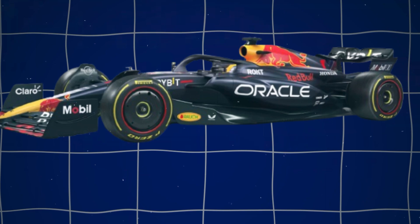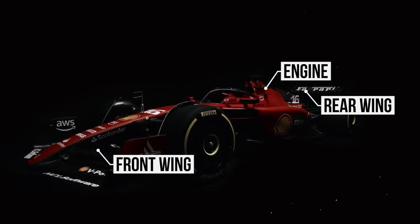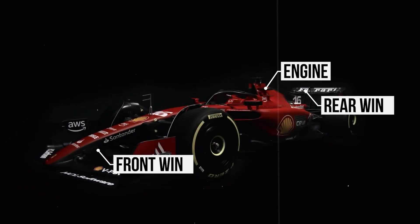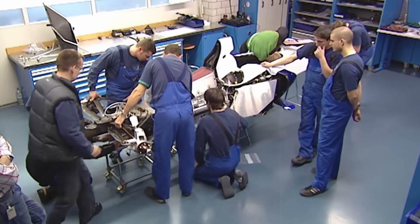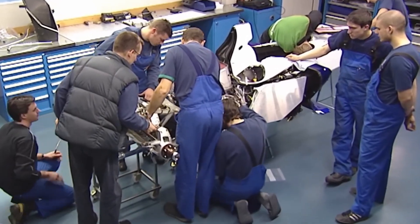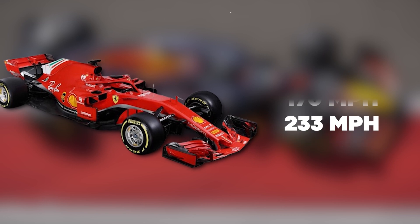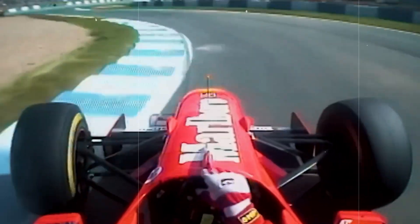A Formula 1 car is a single-seat, open-wheel racing car designed for Formula 1 events. It features substantial front and rear wings and an engine positioned behind the driver. The cars are constructed by racing teams themselves as per unique championship regulations. Formula 1 cars can reach speeds of up to 233 miles per hour, with average speeds of 200 miles per hour on typical circuits.